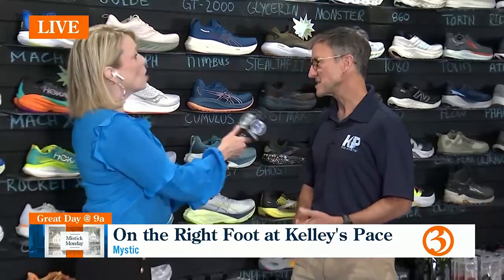You've owned this store for about ten years, is that right? Ten years, actually — ten years in beautiful Old Mystic Village. Time flies. It's called Kelly's Pace because of John Kelly, who won the 1957 Boston Marathon. He and his wife started this store 45 years ago in this location. That's amazing.